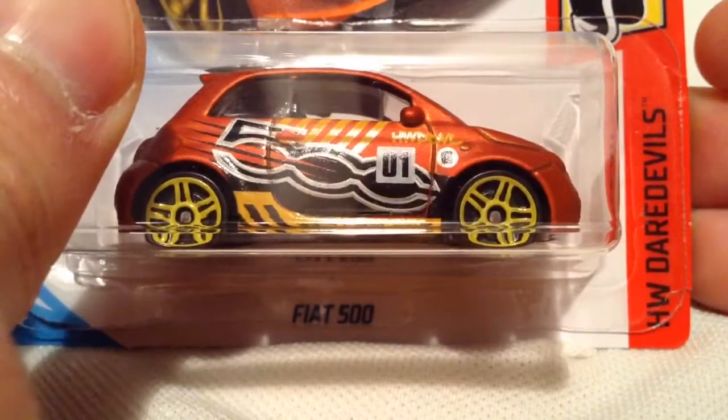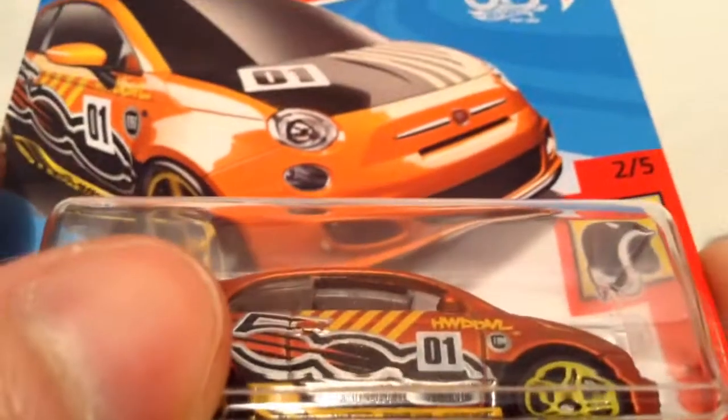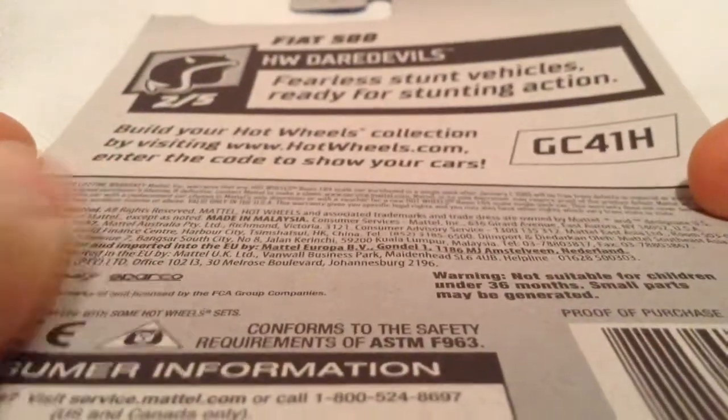Hey YouTube, it's me Julien. Here's the Fiat 500, part of the HW Daredevils for 2018 of course. There's the card art, and the back of the card if you want to check that out.